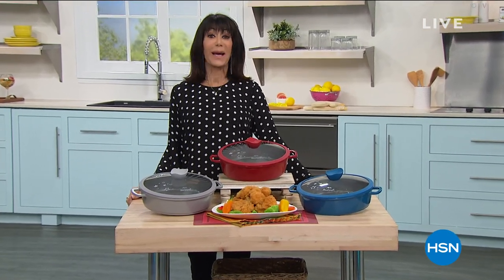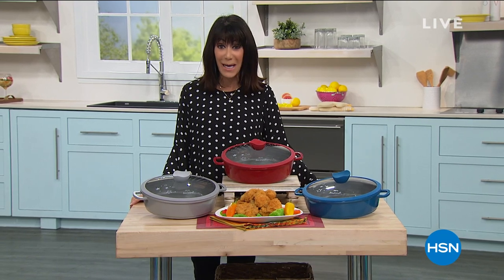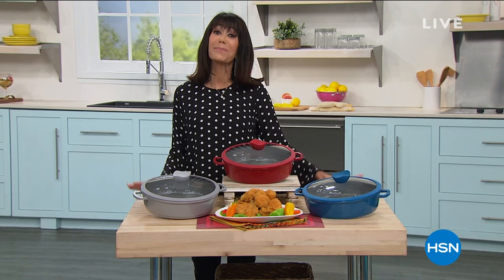Hi everyone, so nice to have you shopping with me today. My name is Bobbi Rae Carter. I have three great hours — the first two we're going to keep you busy and make your life a lot easier in the kitchen. I want to tell you about an item coming up in just a matter of minutes.